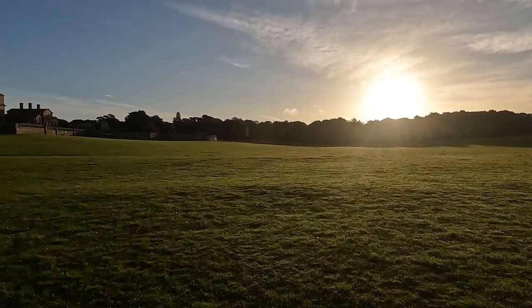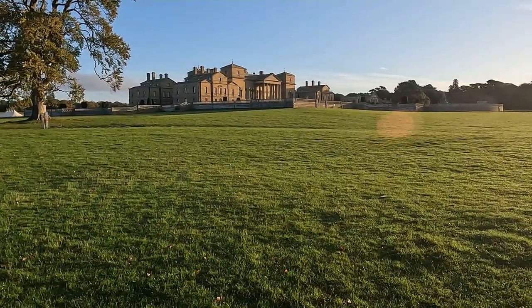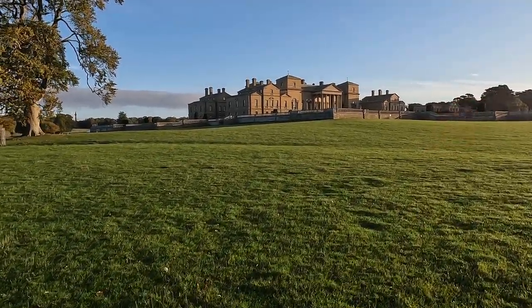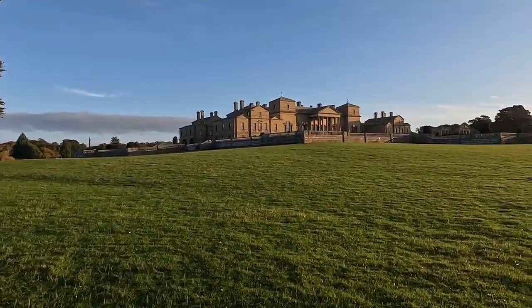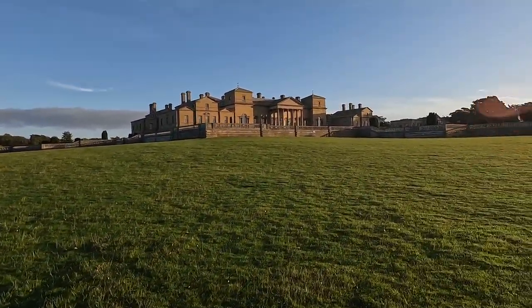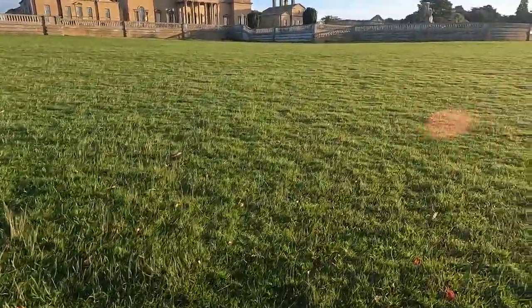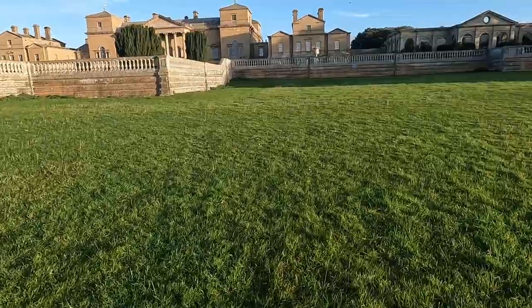Here we are — Holcombe Hall. Pretty impressive. That's what you call Palladian architecture. I need to keep moving because I'm supposed to be warming up, but I'm just a little bit taken back by the scenery. I'm here to do a park run, but also to show you Holcombe Hall. It's 18th century — I think it opened in 1760 something.